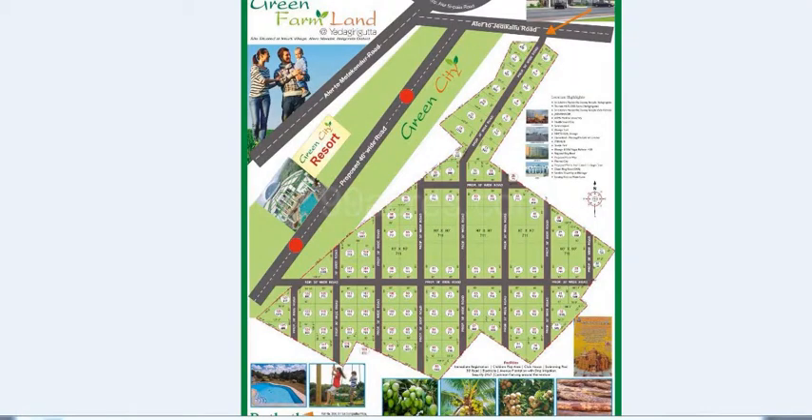The Rutvika Green Farmland is situated at Yadugurta, in Irukurti Village, Aleru Mandal, Nalagonda District. The Green Farmland has various categories of plots ranging from 1,000 square yards to 700 square yards to 200 square yards, and also 300 square yards on corner plots. The layout includes various parks in between.